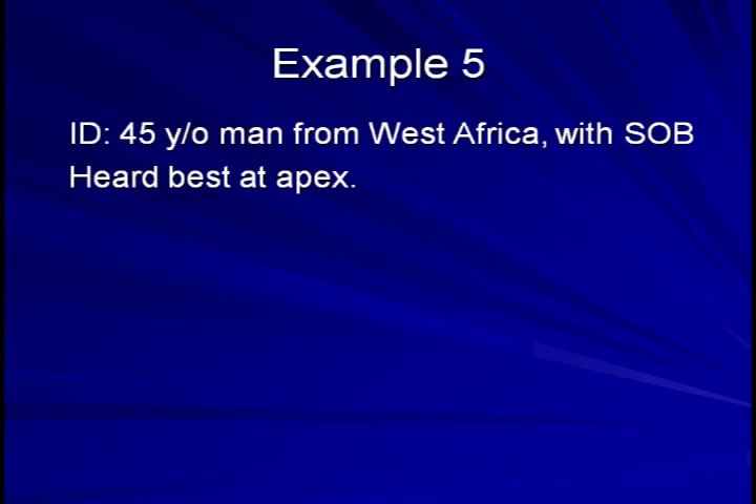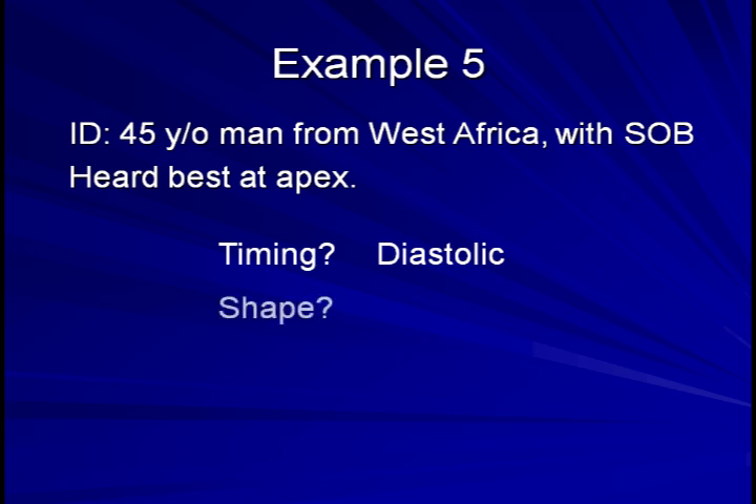Example 5: a 45-year-old man from West Africa now has shortness of breath. This murmur is loudest at the apex. Timing: it's also diastolic. Shape: uniform. And pitch: low.